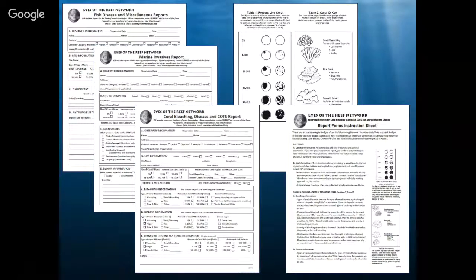It's really easy to fill out where you were, how long you were in the water, and most importantly what you saw. The big categories we broke down these reports into were fish diseases, marine invasive species — including invasive algae, invasive fish, invasive invertebrates, and octocorals — and also coral bleaching and disease and crown of thorns sea stars. Those are some of our largest threats, so those became our largest focus with the reporting network.